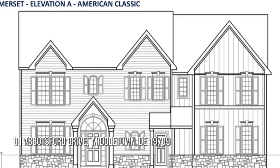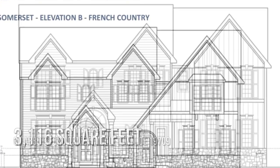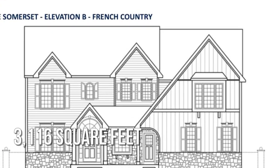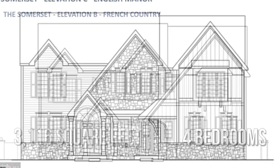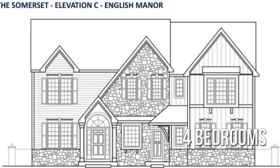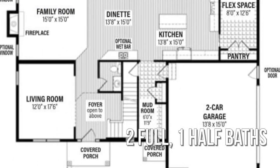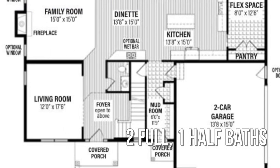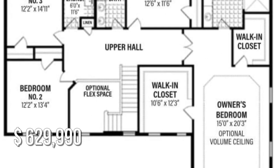Looking for the home of your dreams? This spacious property offers over 3,100 square feet of living space, featuring four bedrooms with two full and one half bathrooms. This property is currently listed for under $650,000.